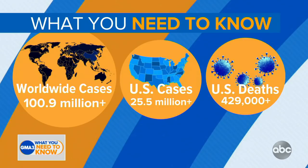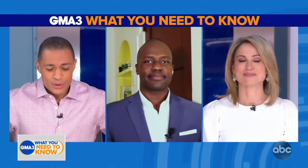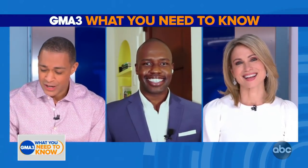We want to bring in ABC News contributor and emergency medicine physician Dr. Darian Sutton. We told you Robach and I would not be handling all the medical questions ourselves — we did get a guy with 'doctor' in front of his name. Thank you for spending some time with us and sitting in since Dr. Ashton is not here.